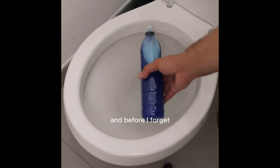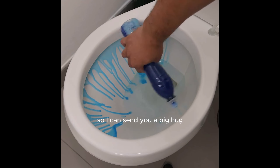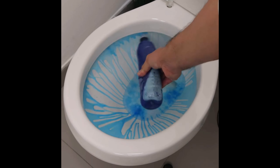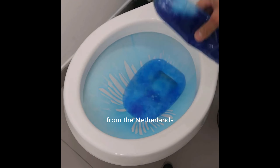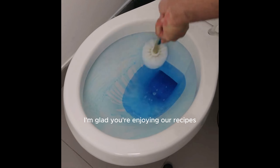Before I forget, tell me which city you are watching from so I can send you a big hug. Today's hug goes to Angela Bosvilius from the Netherlands — I'm glad you're enjoying our recipes.